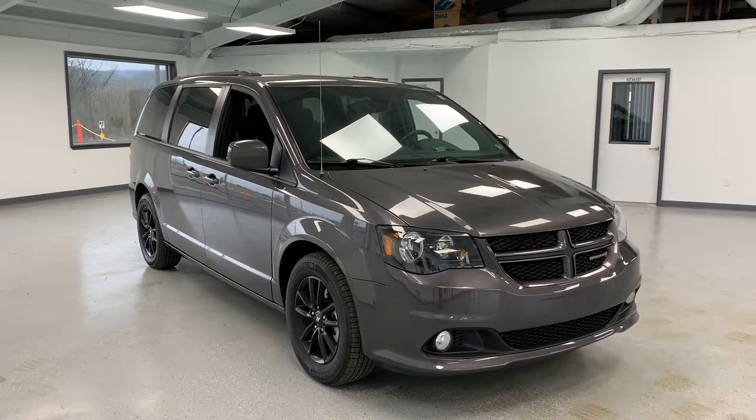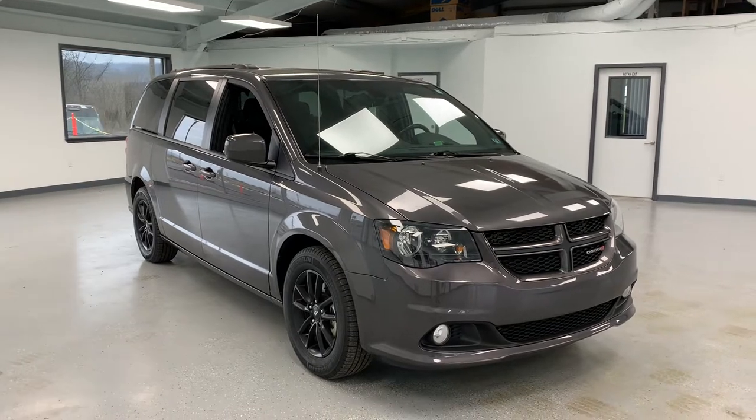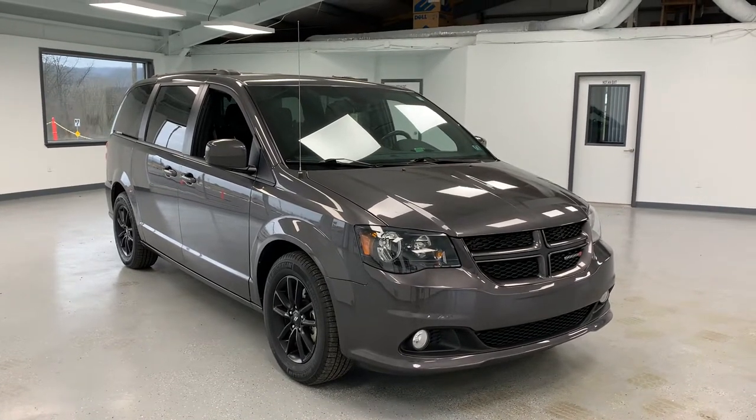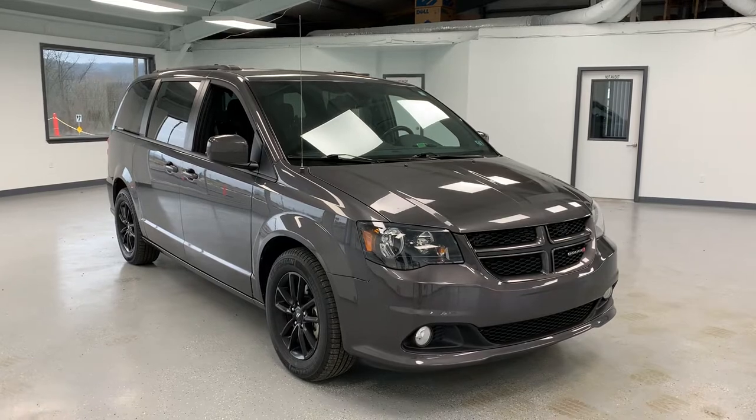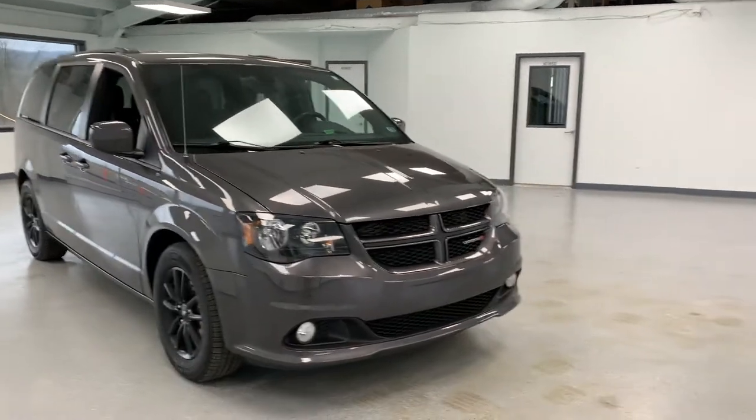Hi everybody, thanks for tuning in to the video on this 2019 Dodge Grand Caravan. This particular Grand Caravan is the GT trim level — one of the top trim levels for the Grand Caravan. It's going to give you a full leather interior, along with heated seats and a heated steering wheel, and lots of other extras that we'll go through as we go around the video.